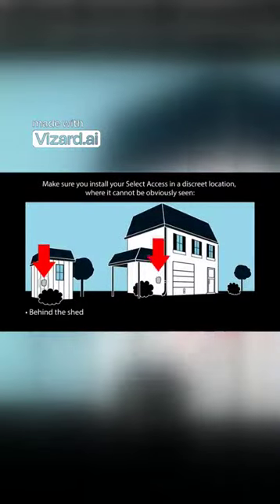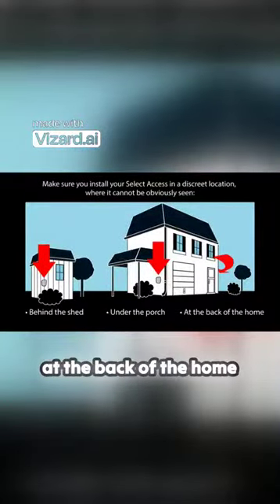Make sure you install your Select Access in a discreet location where it cannot be obviously seen. For example, behind the shed, under the porch, or at the back of the home.